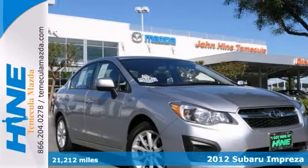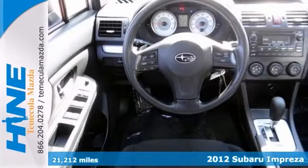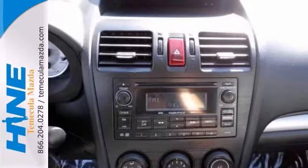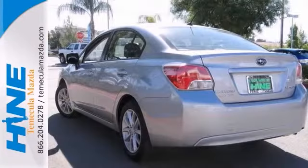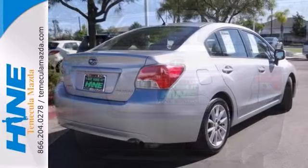Here's a one-owner 2012 Subaru Impreza that is still under a factory warranty. This vehicle has the all-weather package, Bluetooth and a CD player. It also features heated mirrors and keyless entry. And with alloy wheels and traction control,